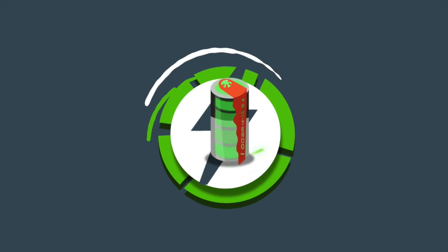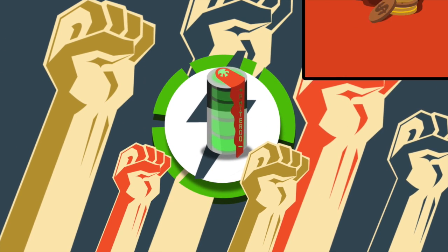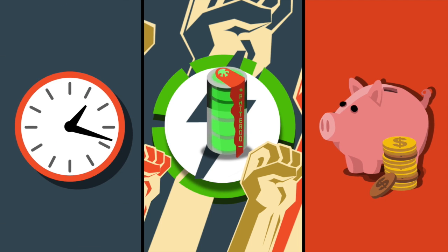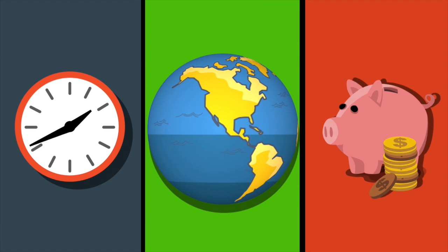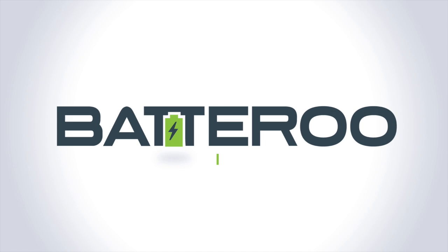Batteroo, starting with the Batteroo Boost, is revolutionizing the battery industry. Save money, save time, save the planet. Batteroo — get more, waste less.